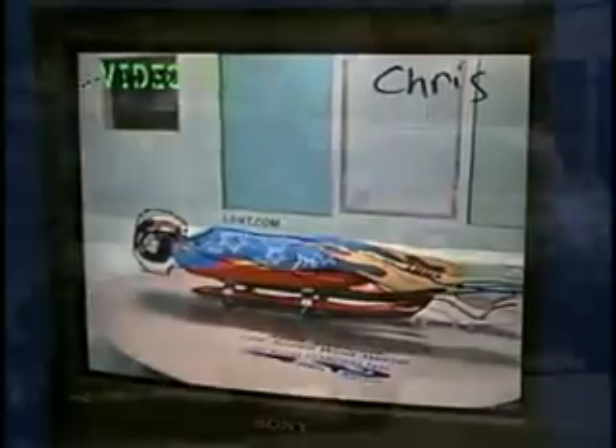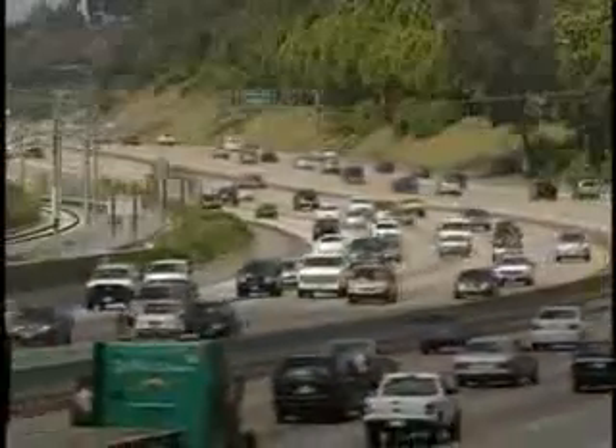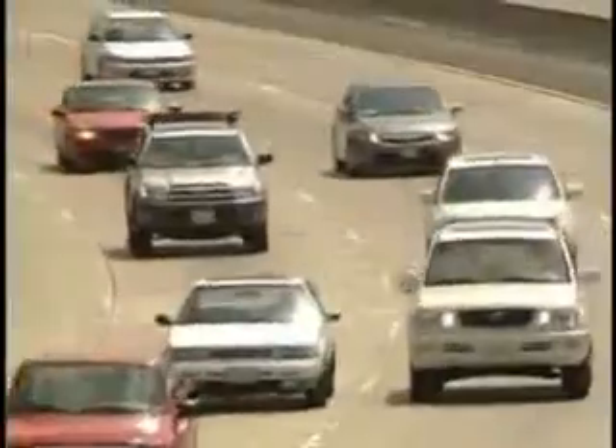Olympic athletes use wind tunnels to track their wind resistance, but we deal with our own personal wind tunnel every day we take the car out on the road. When it comes to mileage, the weight, design, and engine that comes with your car makes a difference, but it's the wind that really drags things down.